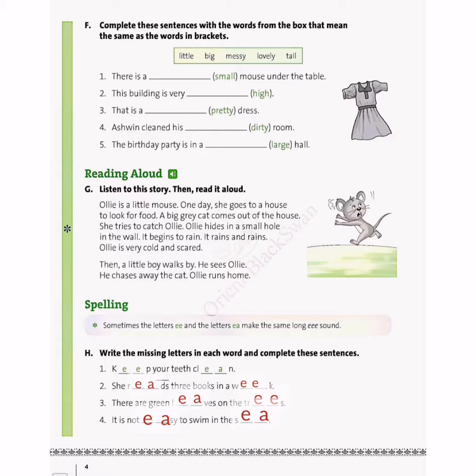So what we have learned: sometimes the letters double E and the letters E-A make the same long E sound. Practice this in your workbook, worksheet number 1, page number 4. Now we will do page number 5 of worksheet number 1.